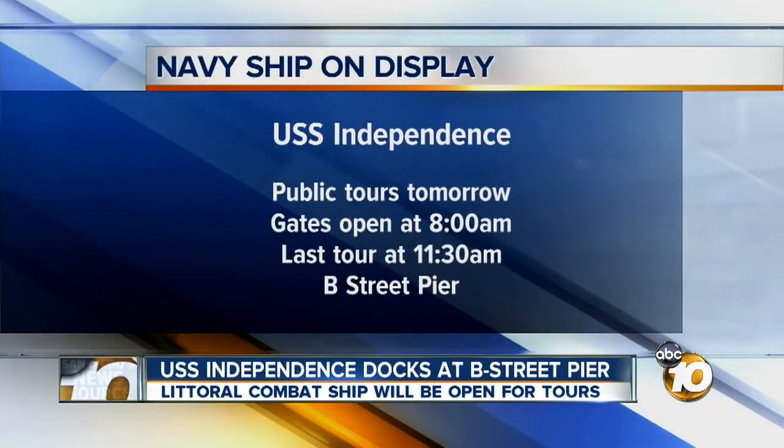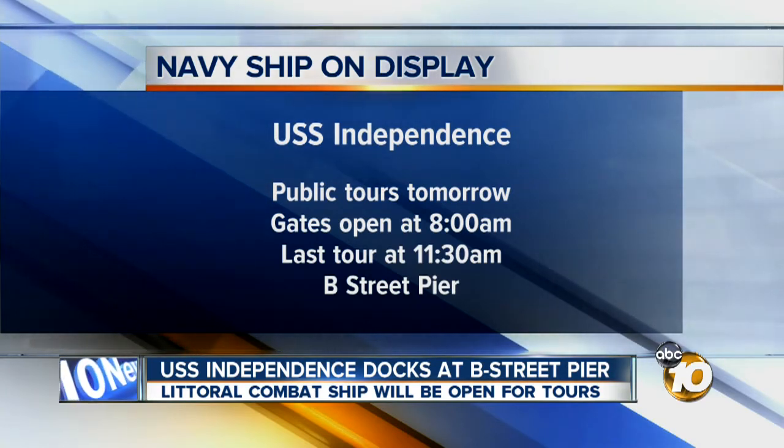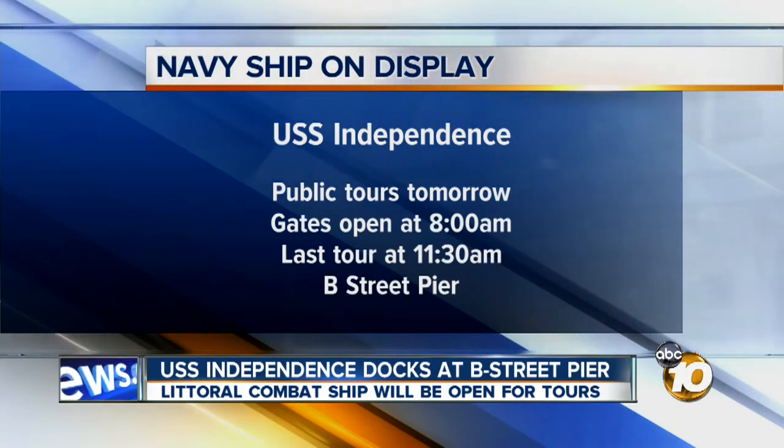I'm intimidated. Wow. If you would like to see the inside of the USS Independence, you can do it tomorrow. The gates open to the public at 8 in the morning. The last tour will be at 11:30 in the morning. It's docked at the B Street Pier near the USS Midway.